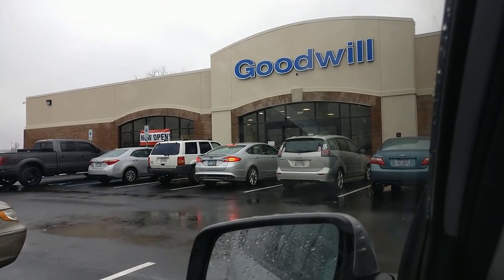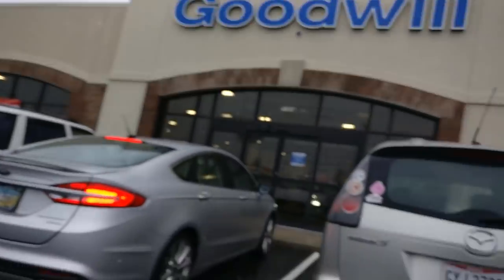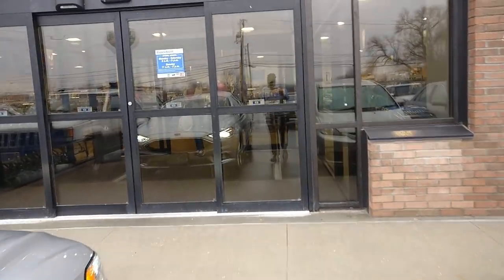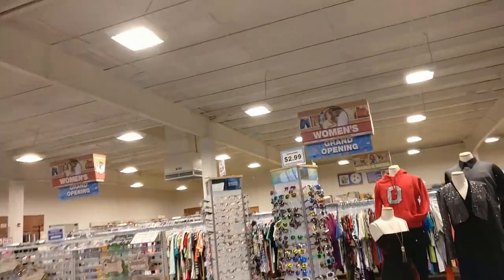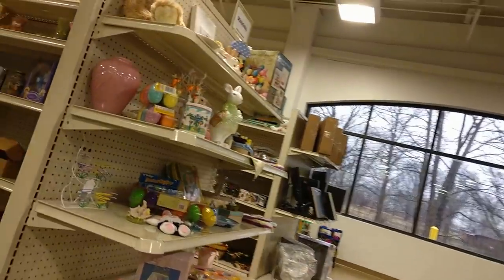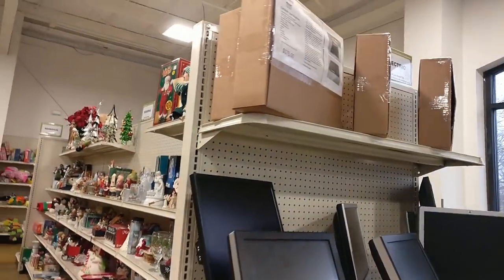It is the new Goodwill — I have arrived, and it says 'Now Open' right there. I wish I'd gotten to the grand opening; unfortunately I always miss Goodwill grand openings for some reason. We're heading on in. There are people everywhere, but this looks like a pretty average Goodwill for this area. I'm doing this voiceover because of copyright music being played in the background.